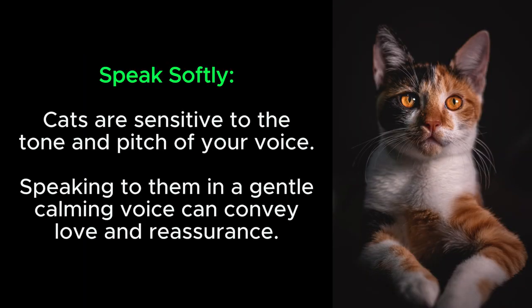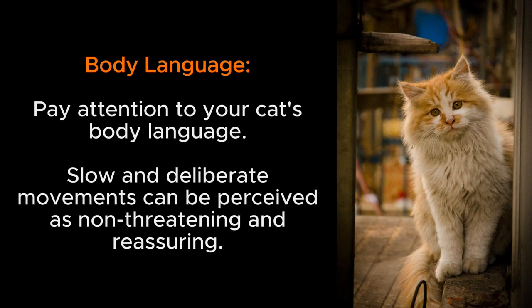Speak softly: cats are sensitive to the tone and pitch of your voice. Speaking to them in a gentle, calming voice can convey love and reassurance. Body language: pay attention to your cat's body language.